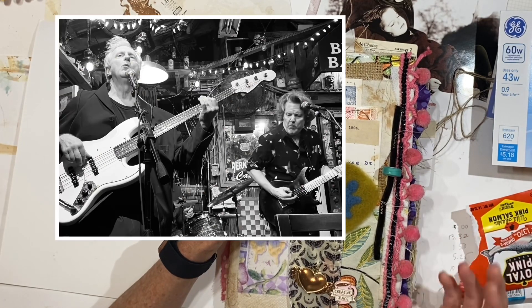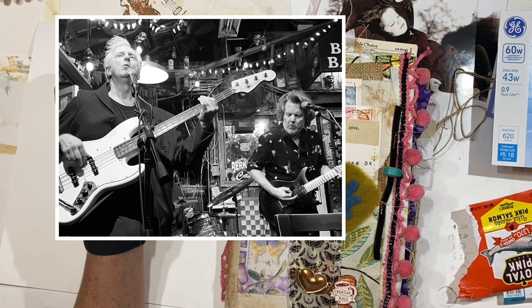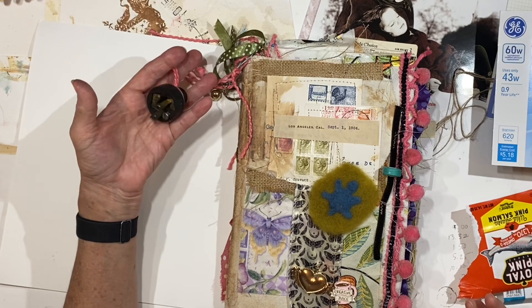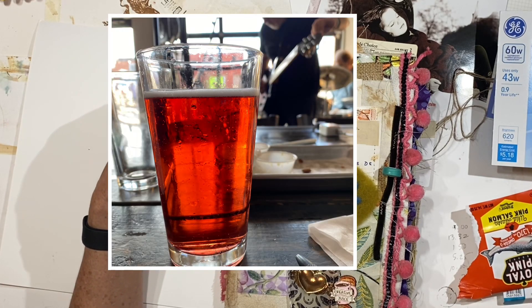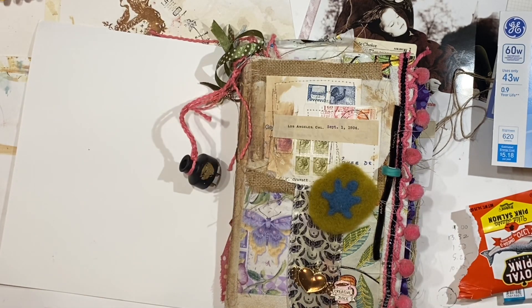I took this to a gig the other night because when I travel with Jason, I get there early and the band is setting up and a lot of times there really aren't even people there yet. So I was just sitting at one of the tables in the brewery and I was working in this. I take a little travel bag — let me show you something.